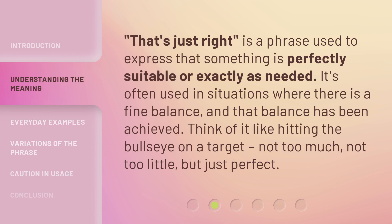'That's just right' is a phrase used to express that something is perfectly suitable or exactly as needed. It's often used in situations where there is a fine balance, and that balance has been achieved. Think of it like hitting the bullseye on a target — not too much, not too little, but just perfect.